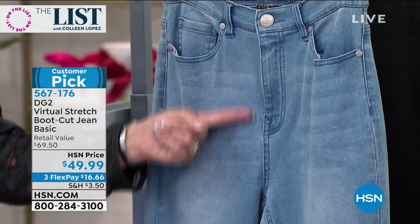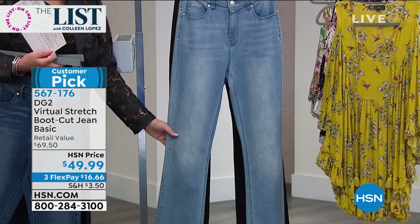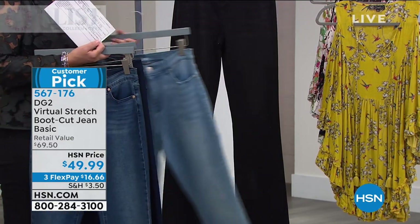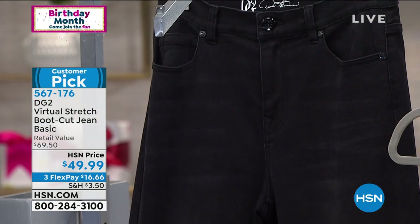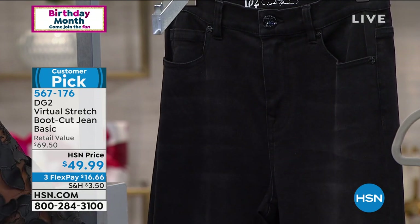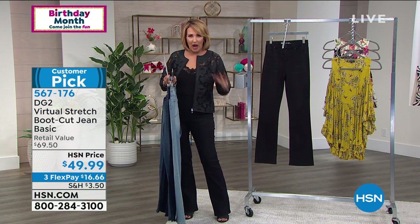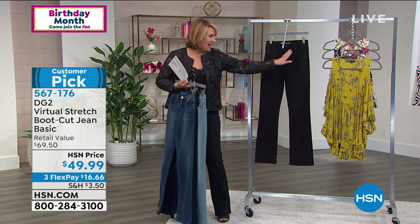Love that chambray. Last but not least, the black — which I have on. They are awesome. It has a very slight, subtle sanding down the leg, giving a hint of that vintage whiskering. She's done everything in black — the button, the hardware, the stitching — so it all blends. It's great.